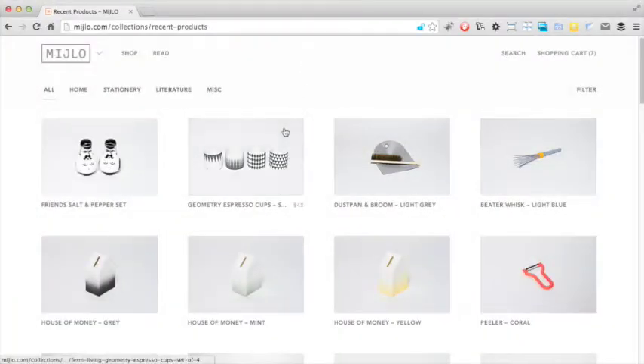Another nice feature about the thumbnails is that pricing information is hidden until the user hovers over a product, which is a good way of reducing clutter.